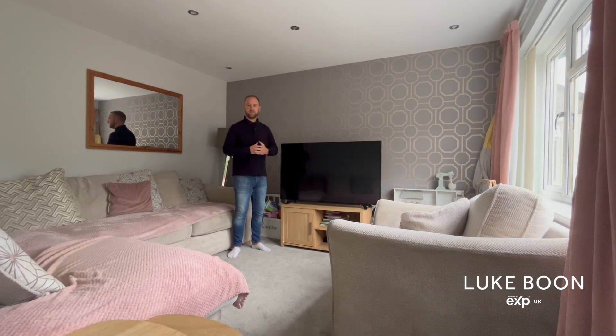The lounge is beautifully presented with inset spotlights and a large window to the front elevation, filling the room with natural light.